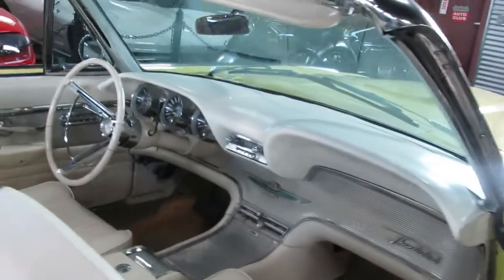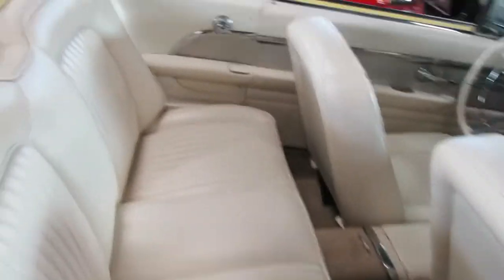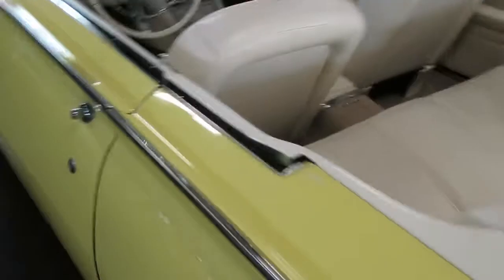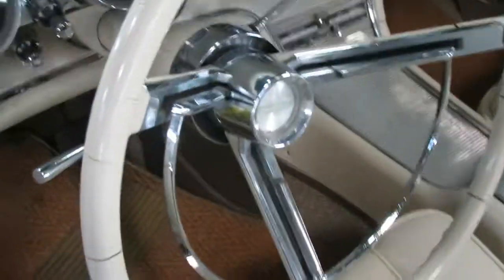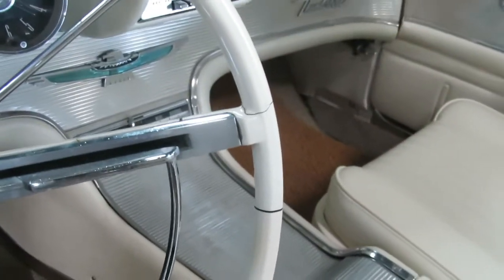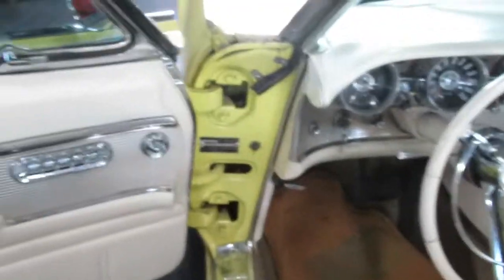Beautiful interior and much like the rest of the car — you'll see a blend of new and old, such as this steering wheel. I happen to kind of like those cracks — it just shows that it's original. If that's something you would want to replace as the next owner, certainly an option there, but it's a nice blend of new and old.